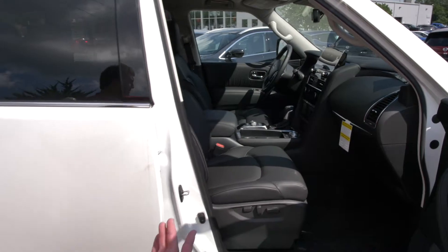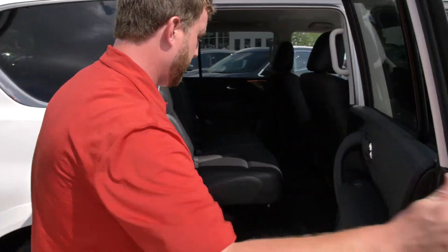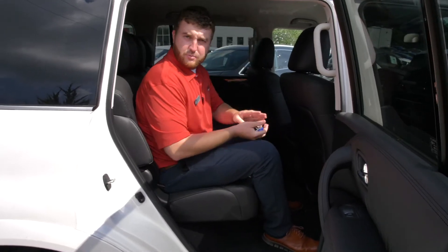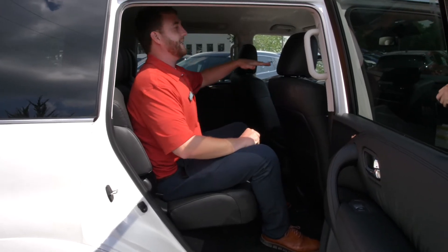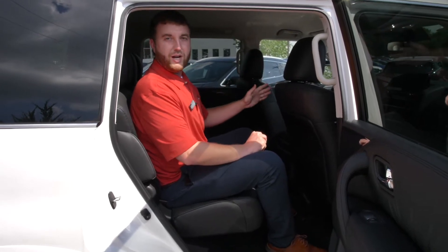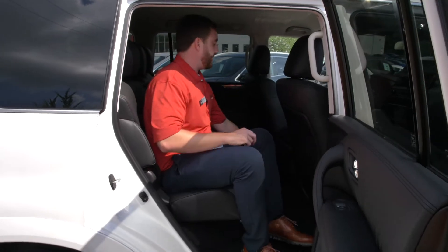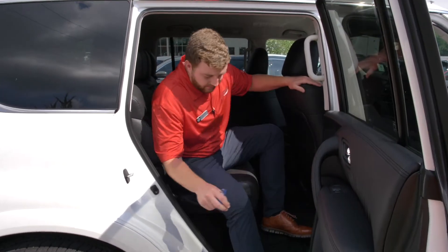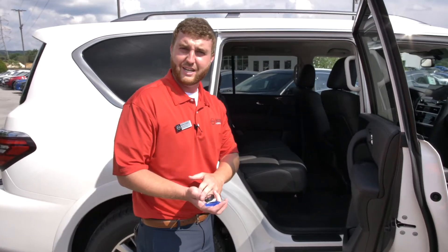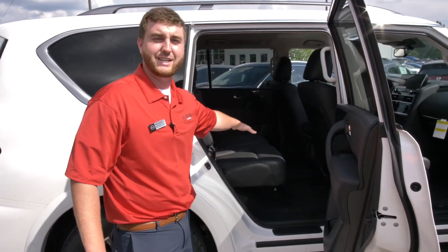As we go around here to the back, I want to talk to you about the stadium seats. Stadium seats are very nice because you sit above the driver and the passenger — you can look out over them and you don't have to worry about stretching your neck out anymore. We also have a tri-zone climate so the driver can control their setting, the passenger controls theirs, and you can also control your settings in the back.